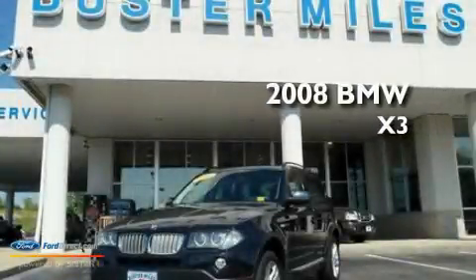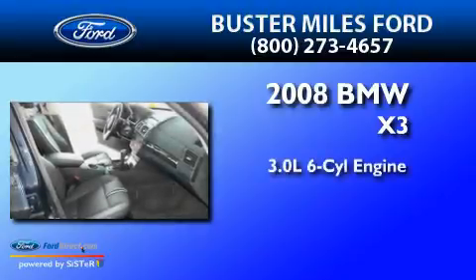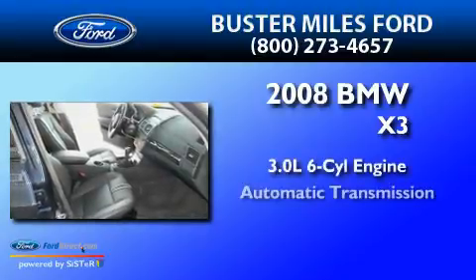This is a 2008 BMW X3. It features a 3.0-liter six-cylinder engine and an automatic transmission.